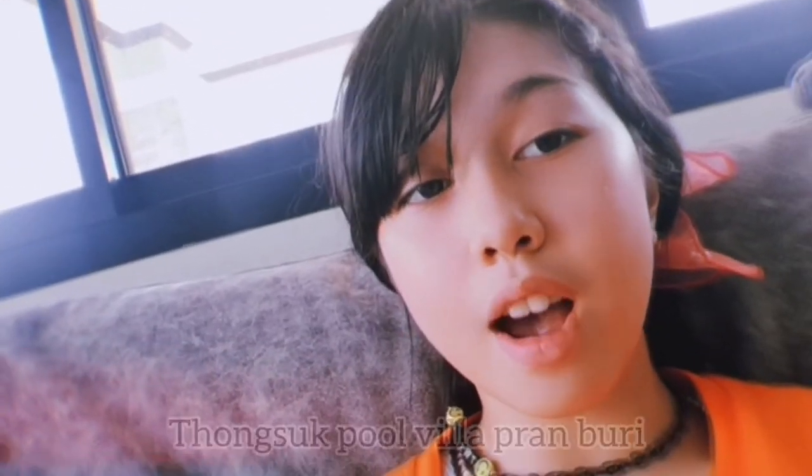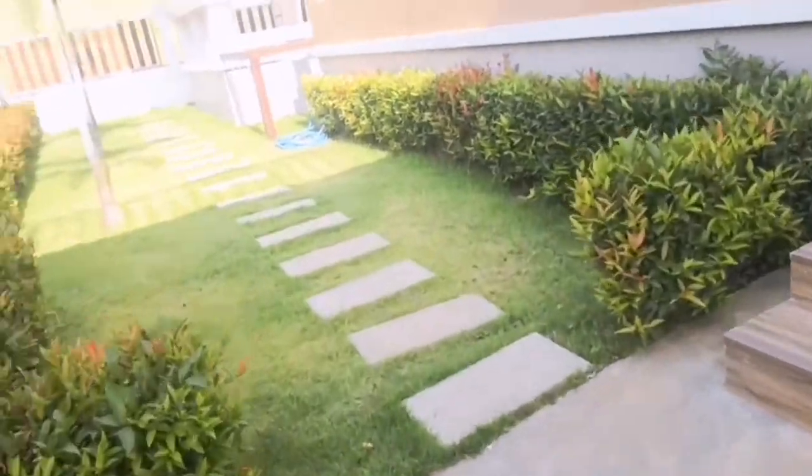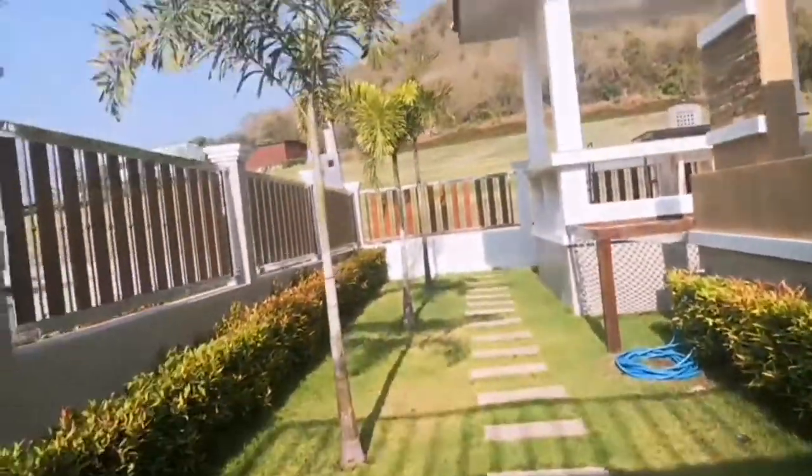Hi guys, so today I'm at Townswick Pool Villa Pranbury and I'm going to take you guys on a little tour, so let's get into it. First, when you walk in, here's a little park with trees and stuff.